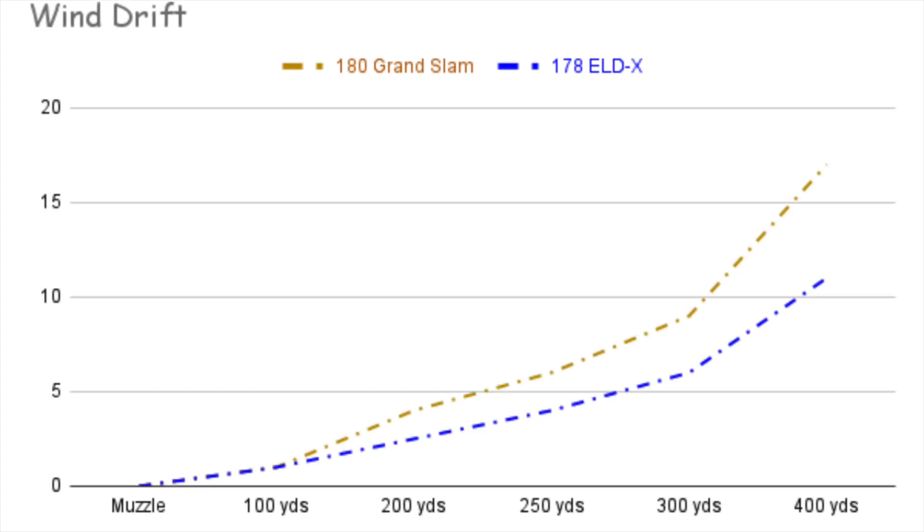When it comes to wind drift, this is where the higher BC really benefits you the most. In this example, at 250 yards with a 10 mph wind at 90 degrees perpendicular to the bullet's path, the ELDX has a 2-inch advantage. Out at 400 yards, that grows to a 6-inch advantage for the ELDX.